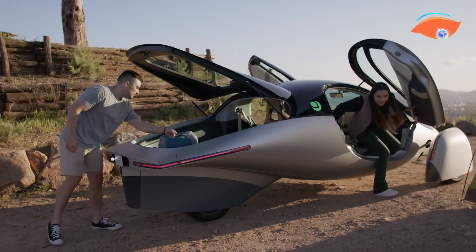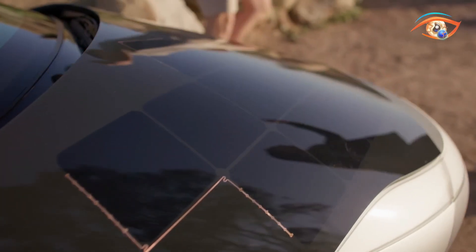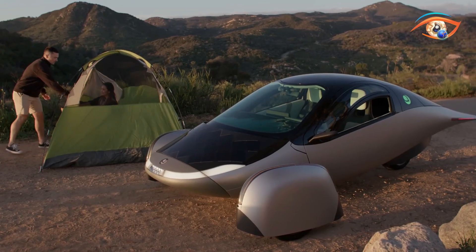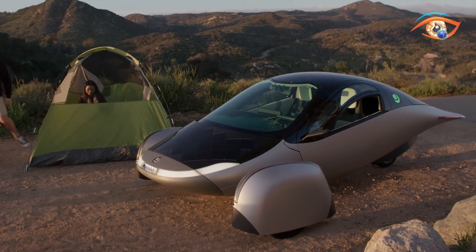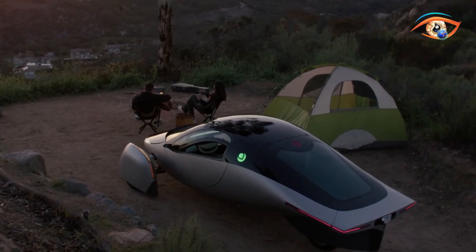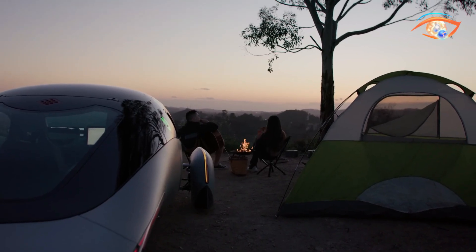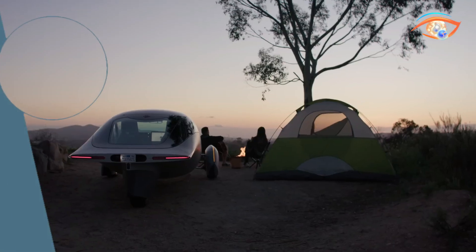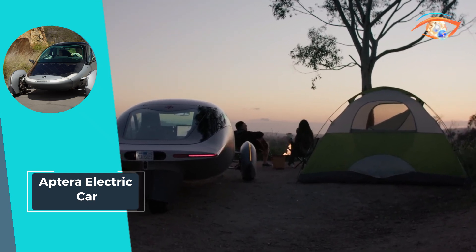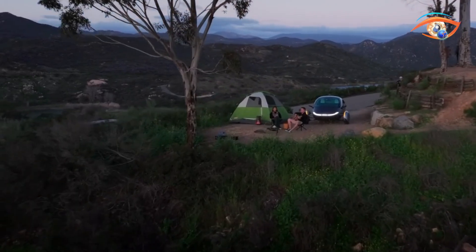By harnessing the power of the sun, Aptera allows drivers the freedom to explore more with less reliance on traditional charging infrastructure. Beyond its impressive range and eco-friendly design, the Aptera represents a significant step forward in sustainable transportation. It combines innovation, practicality, and environmental responsibility, giving drivers the freedom to travel farther while making a positive impact on the planet. Embrace the future of mobility with the Aptera Electric Car.